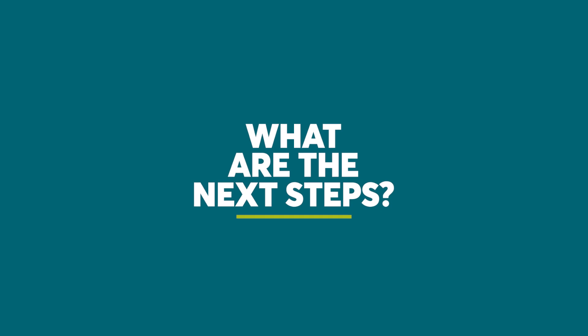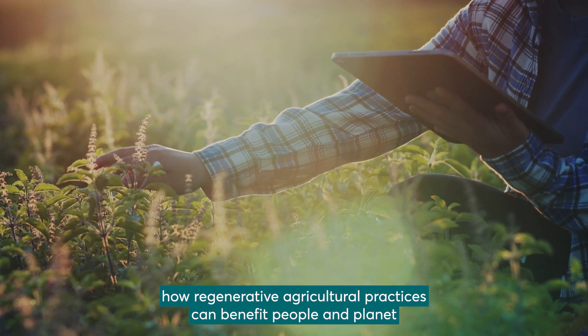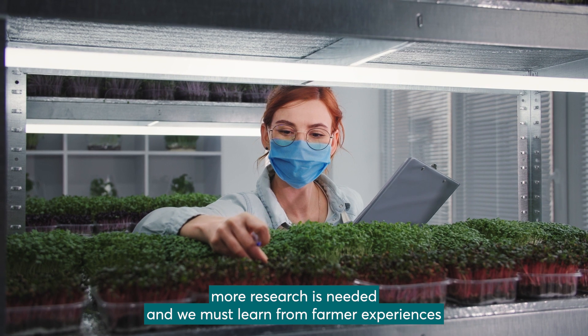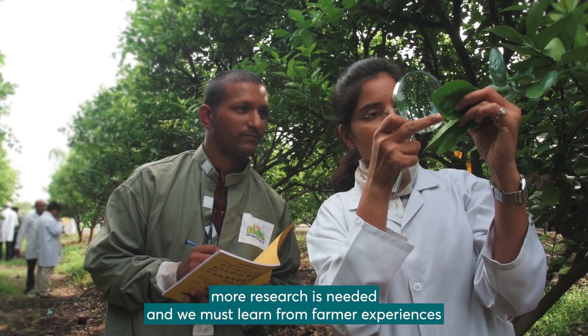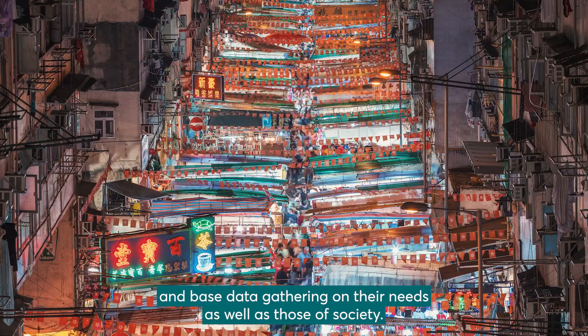To better understand how regenerative agricultural practices can benefit people and planet, more research is needed. And we must learn from farmer experiences and base data gathering on their needs as well as those of society.